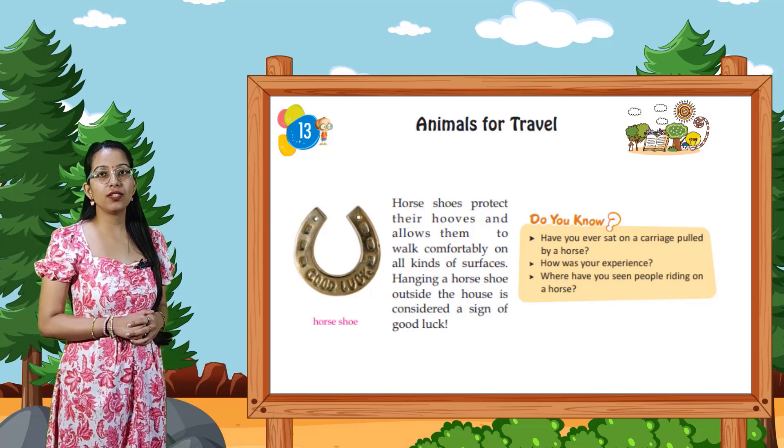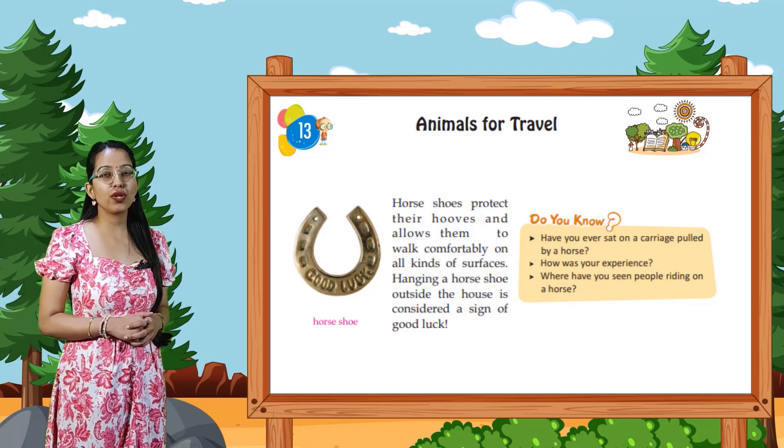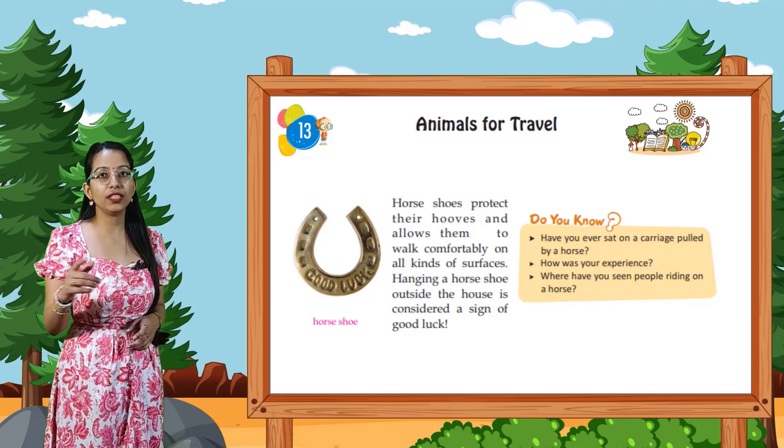Have you ever sat in a carriage pulled by a horse? How was your experience? Where have you seen people riding on a horse?